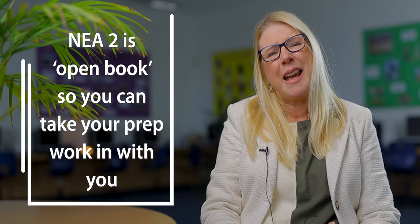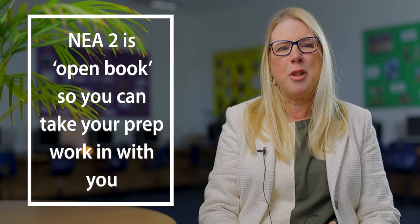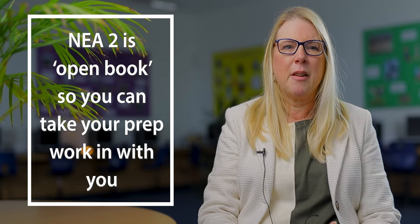We encourage students to be independent, take risks, and enjoy exploring a wide range of materials, not just drawing with a pencil. Once NEA1 is completed, students are given the exam paper in January of year 11. Unlike most exams, Fine Art students get to bring their prep work into the two-day exam, which takes place near Easter. This is a good experience and one our students really value, as they get to produce a really good outcome.